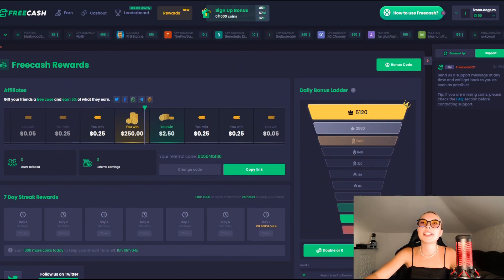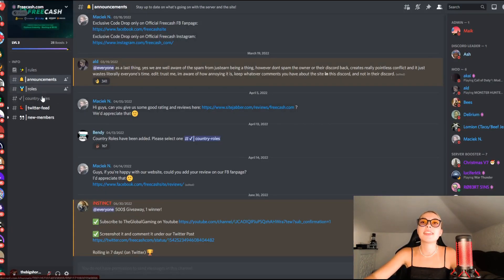I'm also going to show you guys their Discord. These are their announcements right over here, but you also have the rules, roles, Twitter feed and new members — you should definitely become a part of their family over here as well. It's very important to stay updated with anything going on, as they are the number one money-making platform online right now.